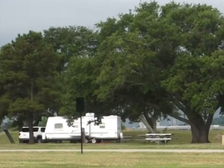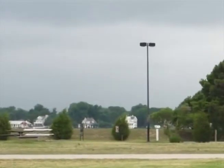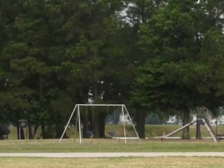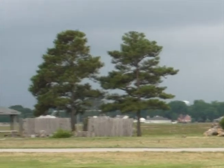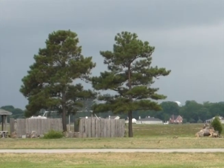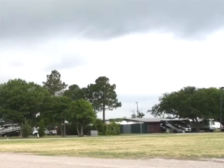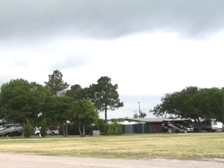They have picnic tables and more shelters. The state of Virginia was part of the first 13 colonies formed by the English settlers in 1607. They also have a new campground. All they need is you.